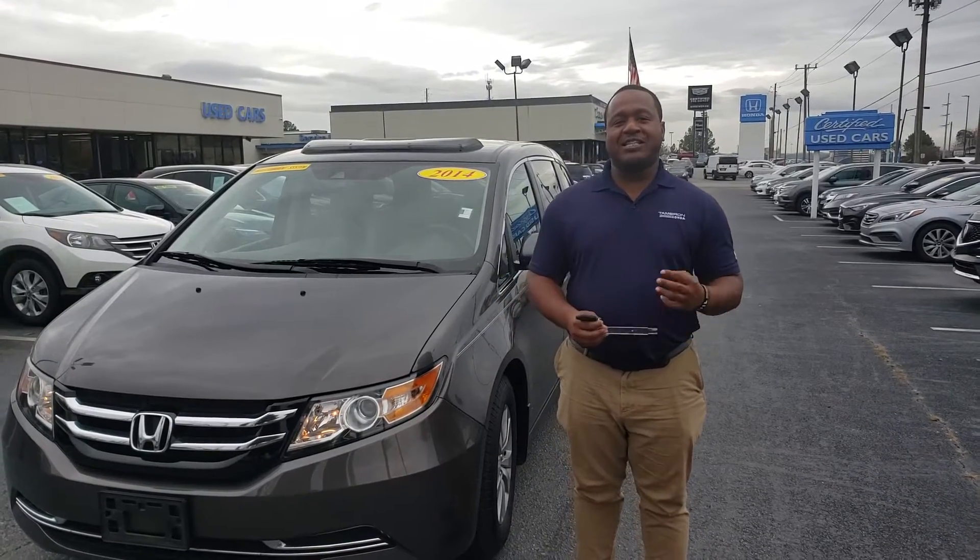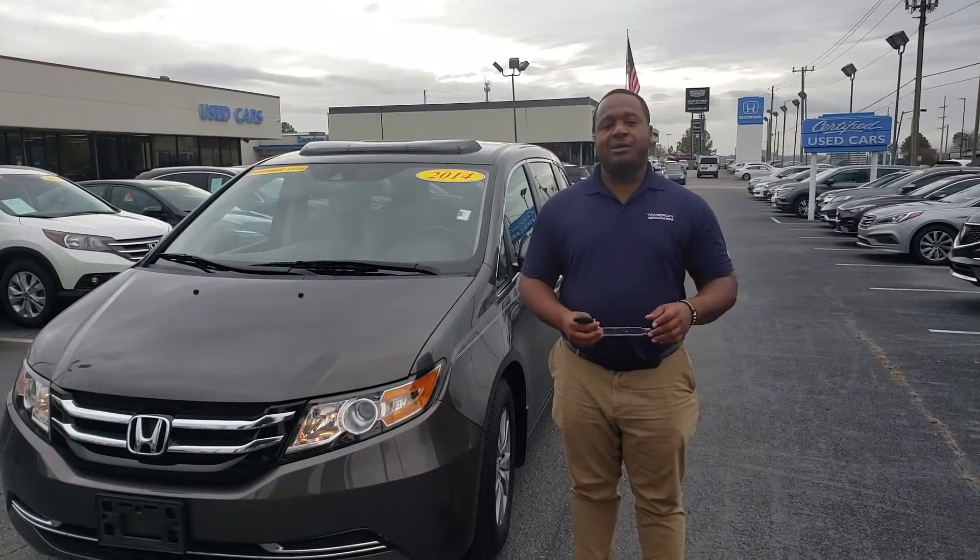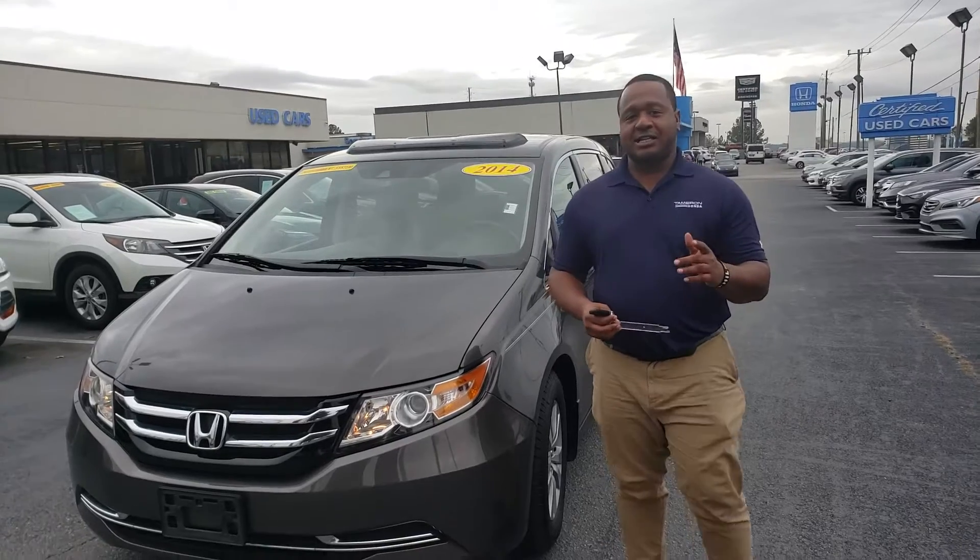Good afternoon, Sarah. This is Phil Nelson with Tameron Honda in Hoover. As promised, I wanted to get you more information about that Odyssey I told you about.